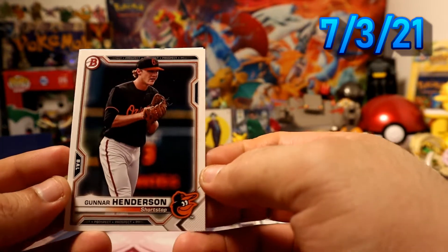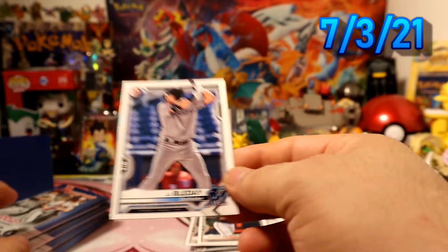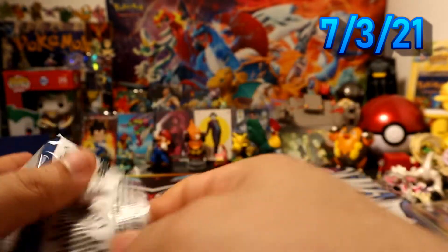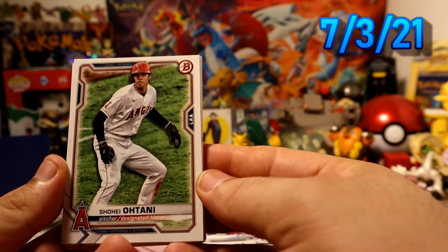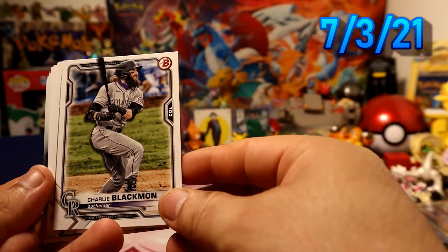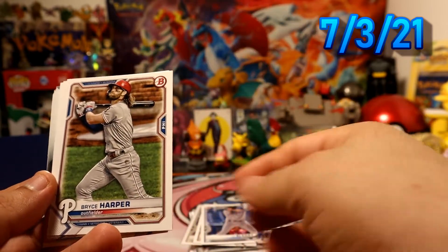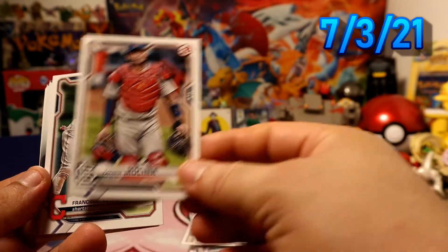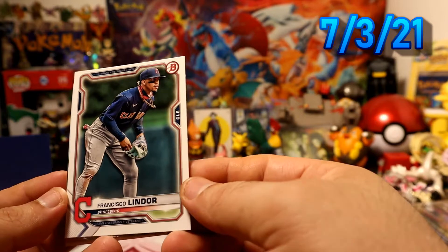Then we have Henderson, Henderson blue — alright, parallel time. Can we pull some? We have Ohtani to start the pack, Black, Moon, Henderson, Harper, Molina, and Francisco Lindor right there for the Indians.